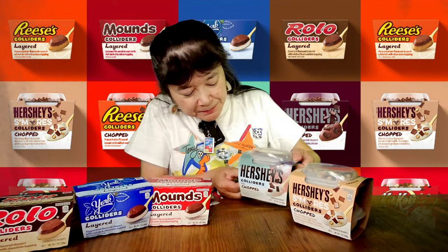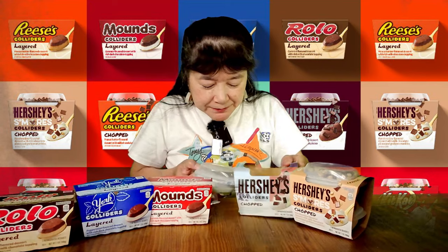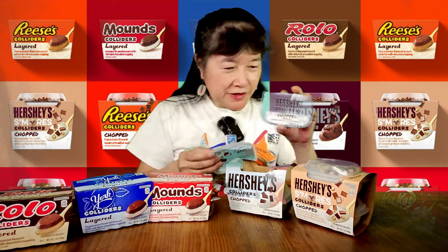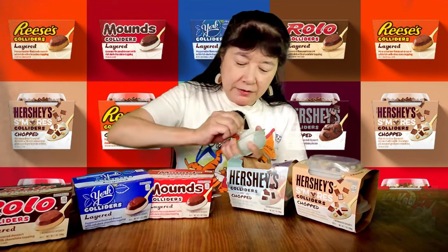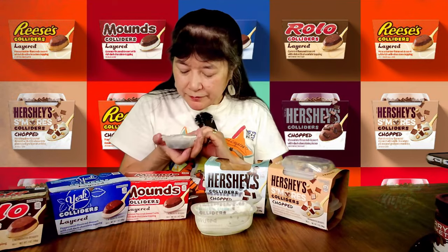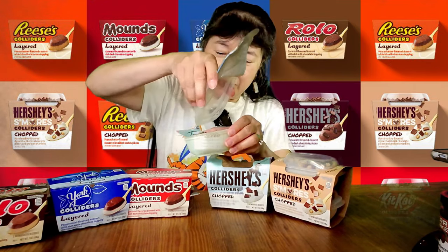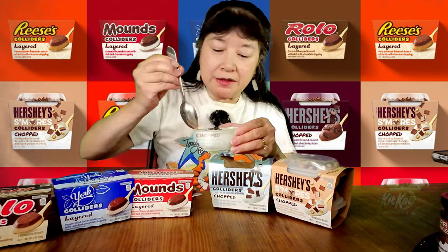Now let's try the chopped ones. The chopped part is separate from the pudding. This one is green — it looks like just regular Hershey bits, Hershey chocolate bits, and then you're supposed to mix it around. It does kind of taste like mint — just a hint of mint.